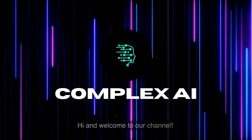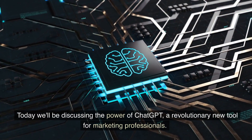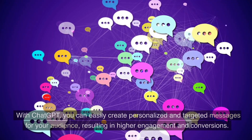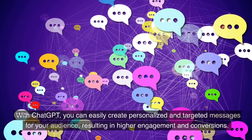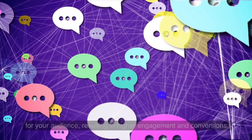Hi and welcome to our channel. Today we'll be discussing the power of ChatGPT, a revolutionary new tool for marketing professionals. With ChatGPT, you can easily create personalized and targeted messages for your audience, resulting in higher engagement and conversions.